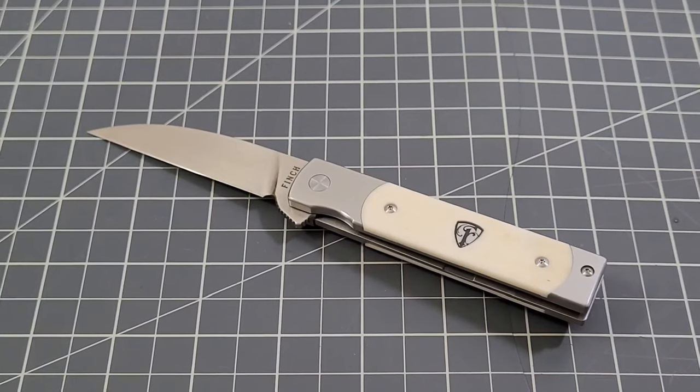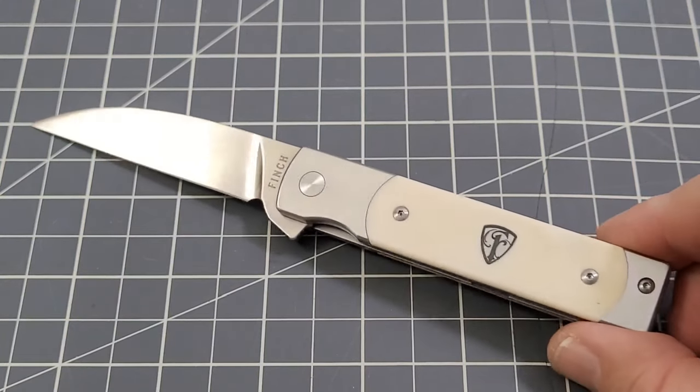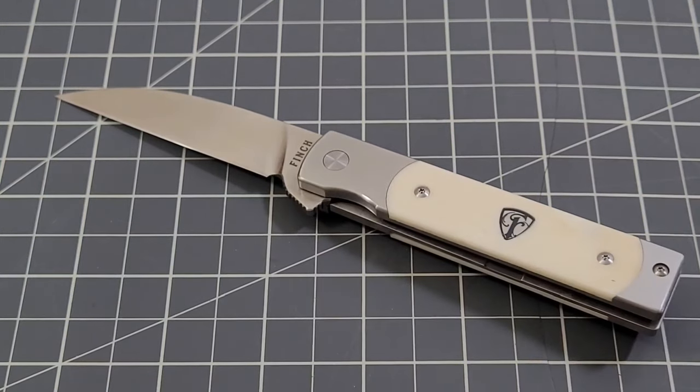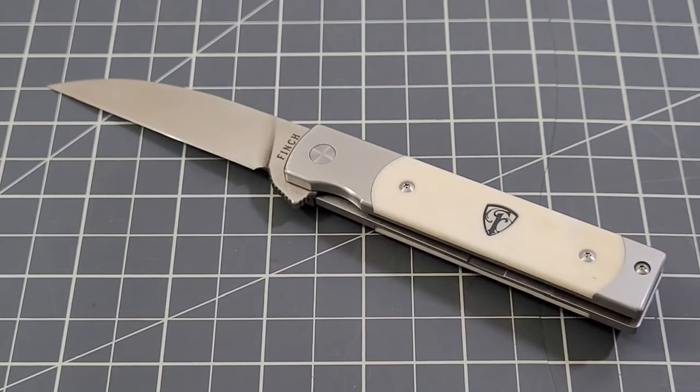You're probably going to see this one again real soon because I've had some requests for top five type videos, so I'm probably going to be doing some of those very soon. But this beautiful white bone Finch Holiday is by far my most coveted knife in my collection without a doubt.